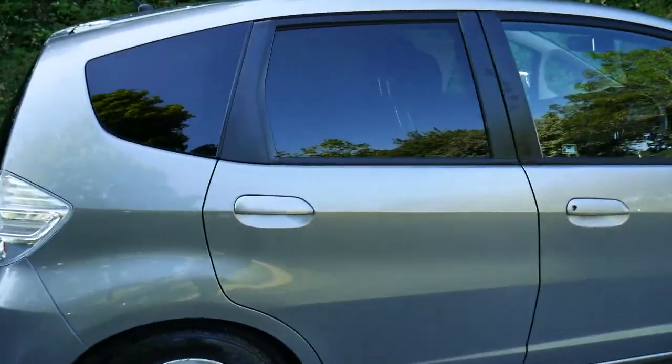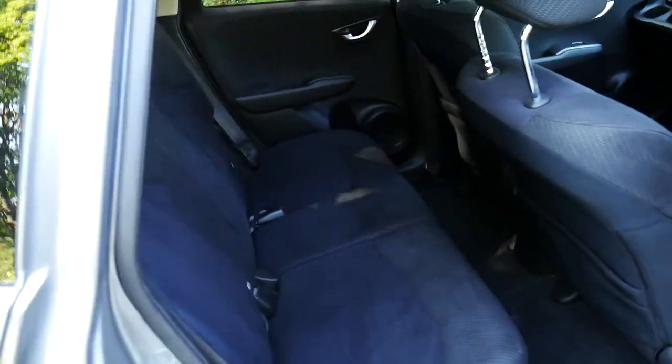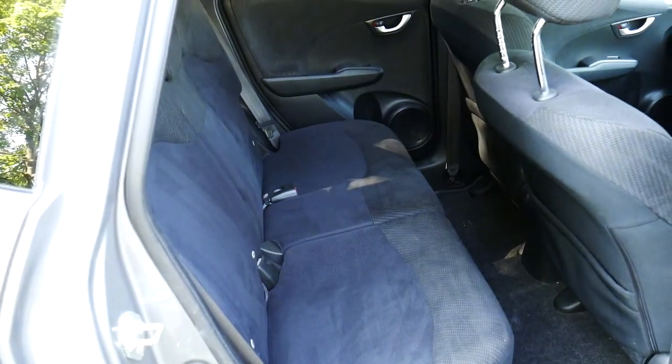In lovely condition considering the age of the vehicle — as you can see, very clear bodywork and very clean upholstery.